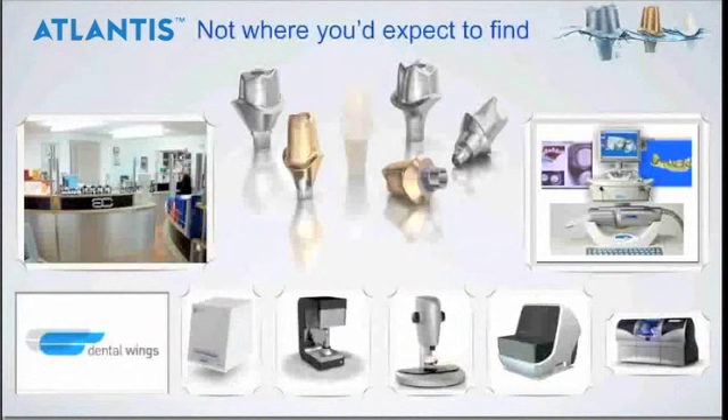As Tim mentioned with the Atlantis system, it's been in America for 14 years now. So although it's new to the UK, it's actually been very well used in America - it's 50% of the American market now for customized CAD-CAM abutments using the Atlantis system. So you're not being asked to be a guinea pig and try something new; it's very well documented and tried and tested.